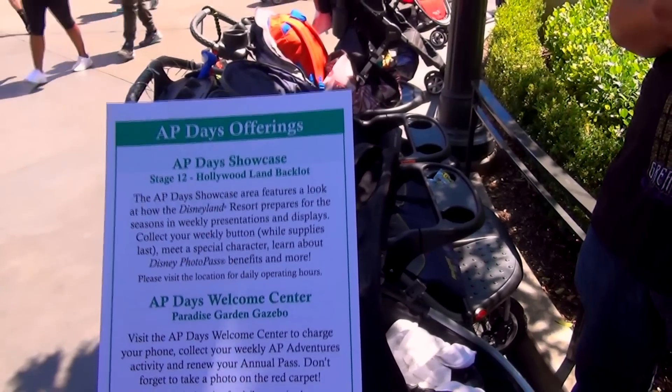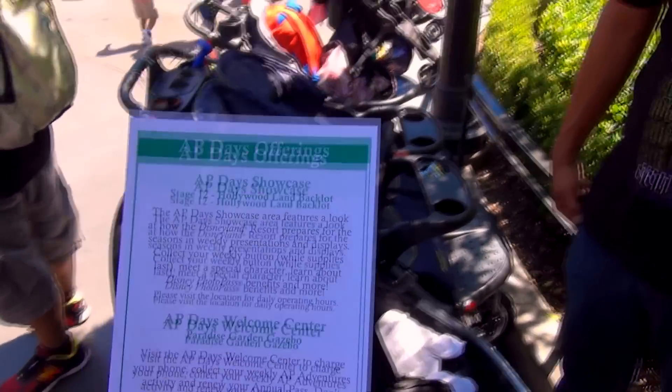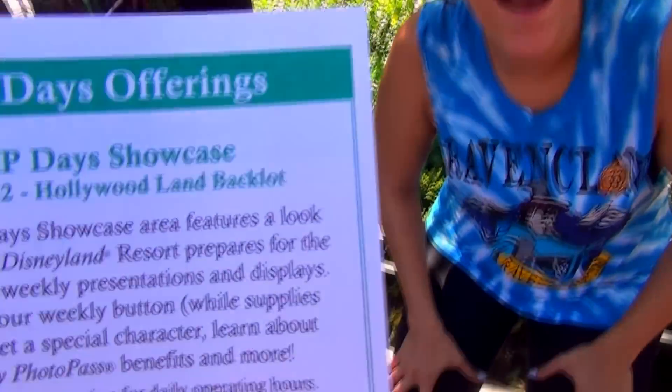Learn about Disney Photo Pass — we can learn about Disney Photo Pass. Learn? What's there to learn? Is there a class? Teach me, please. Is there a Disney Photo Pass class? And more. More? Well, that's what it says.